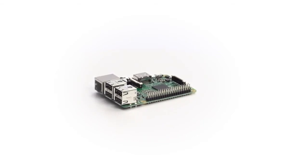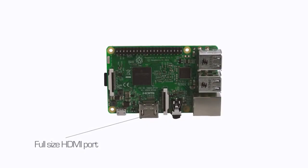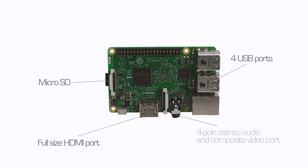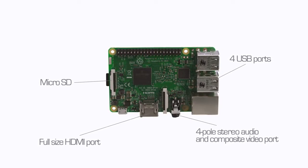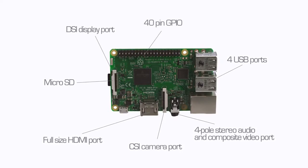Other popular features of the Raspberry Pi 3 Model B include a full-size HDMI port, four USB 2 ports, a microSD port, a four-pole stereo audio and composite video port, a CSI camera port, and a DSI display port.